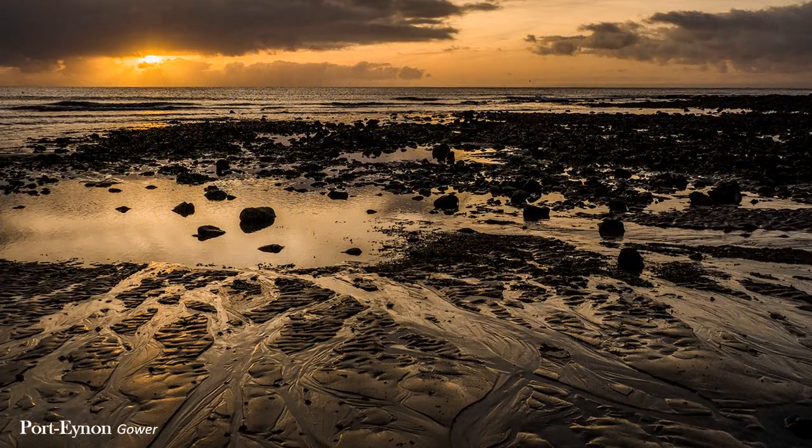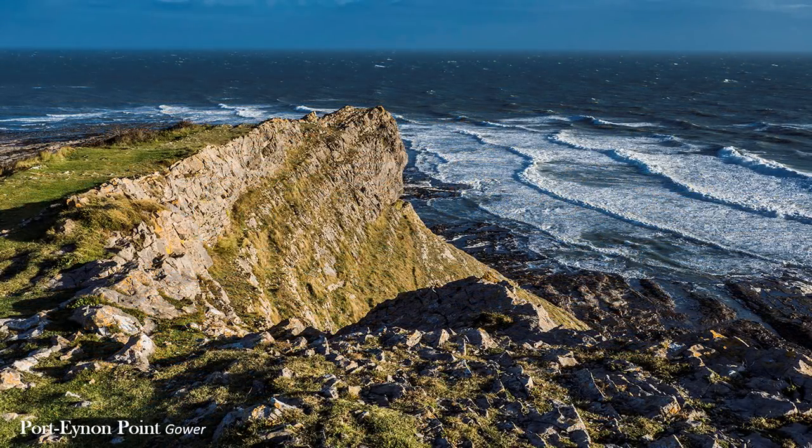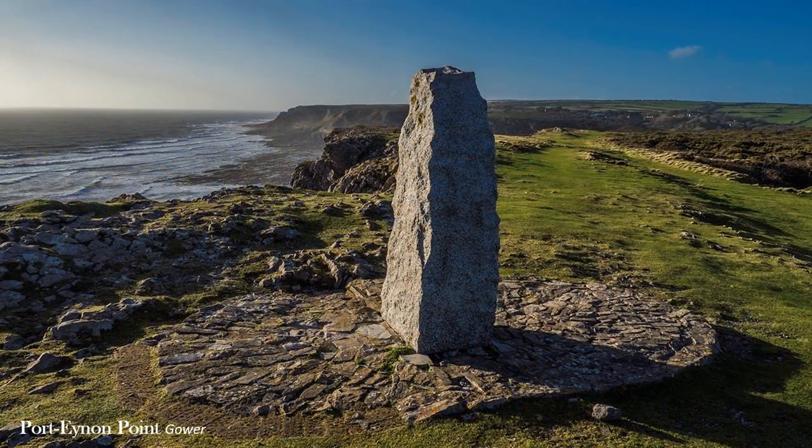Whilst composition is important, lighting is the one thing that makes or breaks a photograph. I don't subscribe to the golden hour as the only time to take landscapes. A landscape photographer should be able to take successful images at any time, provided the weather is doing the right thing. For the big view, sharp foreground interest adds the third dimension — otherwise it looks two-dimensional.